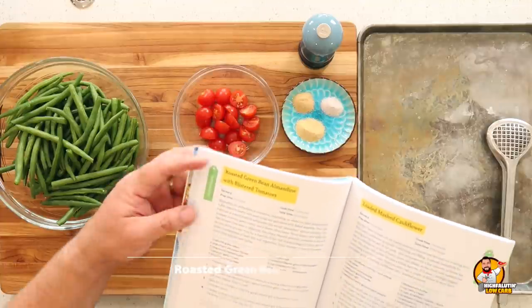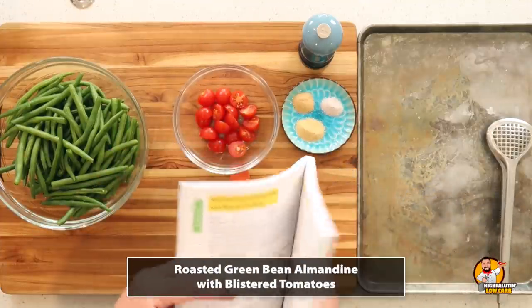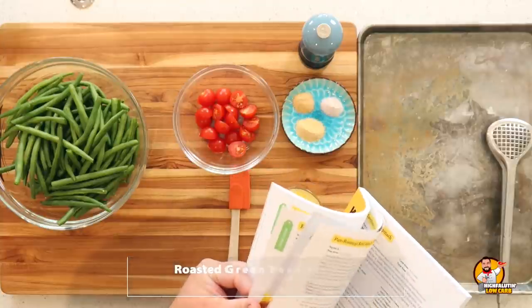It's called Ketogenic Diet on a Budget: Shop Smarter, Batch Cook, and Eat Better. It just came out on August 10th. You can buy it on Amazon — I'll leave a link below — but you can also purchase it anywhere books are sold. This is about eating keto for around $8 a day. Today we're tackling two side dish recipes: roasted green bean almondine with blistered tomatoes, and roasted cabbage steaks. Both are less than $2 per serving.